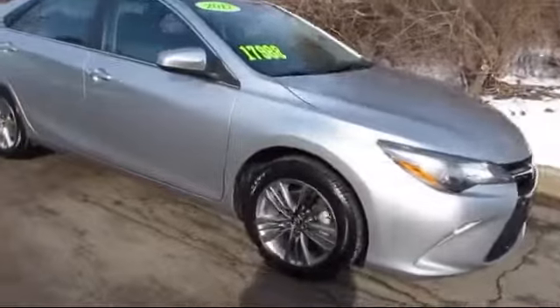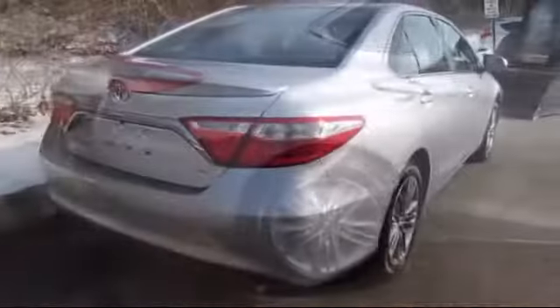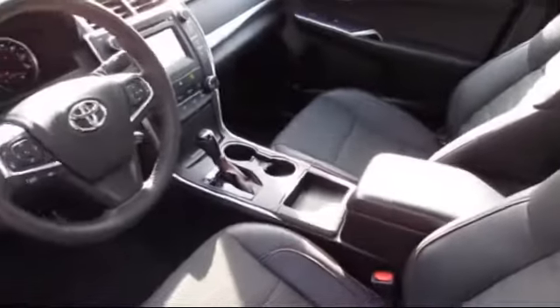It comes equipped with MP3 player, stability control, rear spoiler, keyless entry, Bluetooth smartphone integration, steering wheel controls, air conditioning, traction control, and has less than 15,000 miles on the odometer.